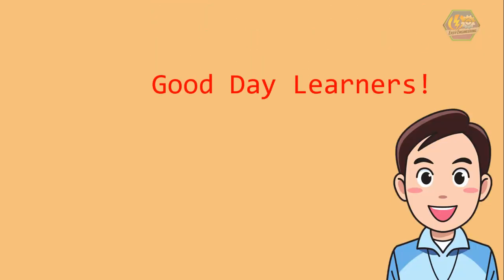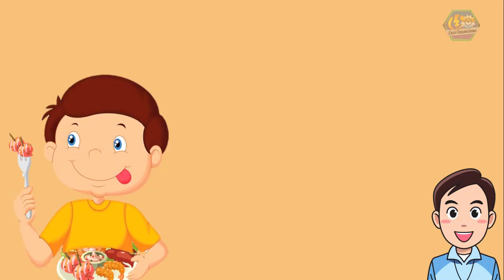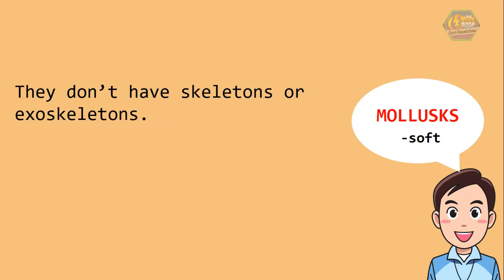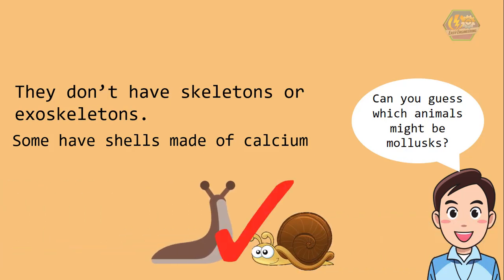Good day learners! This is Easy Engineering. For today's topic, we're going to talk about mollusks. We love seafood because of that oceanic and delicious taste. Fishes are the first that come to mind when we think about seafood, but there is much more. Some of them belong to a class of invertebrates called the mollusk. The word mollusk means soft — they don't have skeletons or exoskeletons. Some have shells made of calcium. If you guessed slugs and snails, you are right!